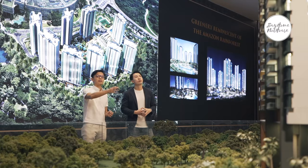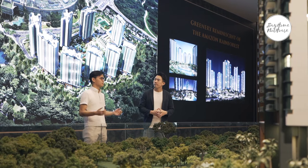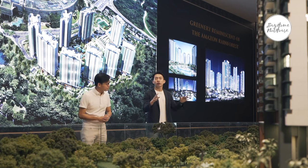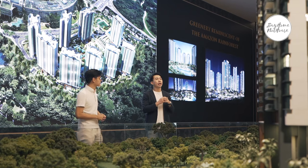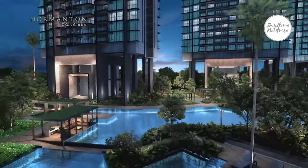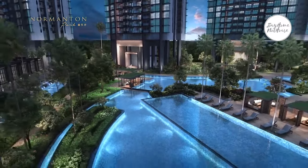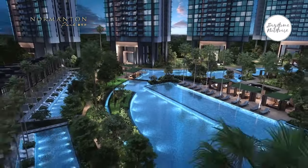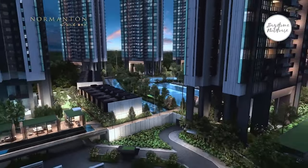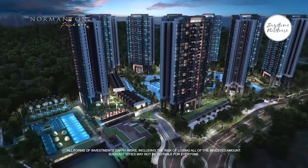Blocks 57, 55, and 53 are our premium blocks — ideal for nature lovers as they overlook Kent Ridge Park. For higher-floor units from the 14th floor and above, you'll get a beautiful sea view; lower floors enjoy the park view. So whether you prefer a park view or a sea view, you can get the best of both worlds at Normanton Park.